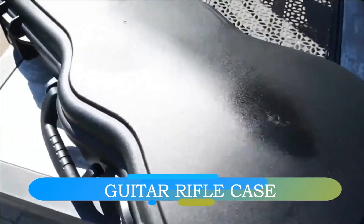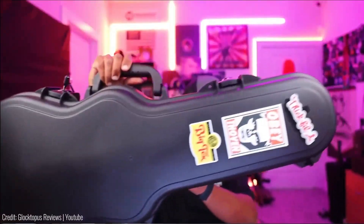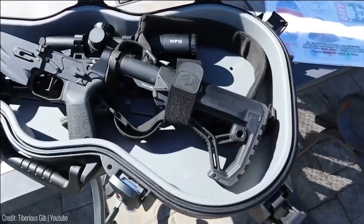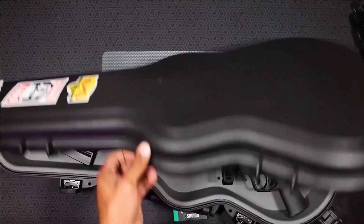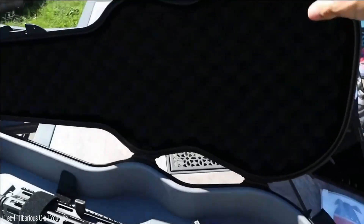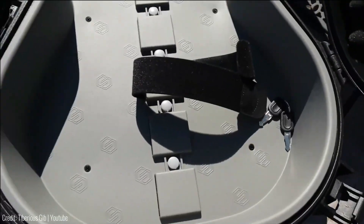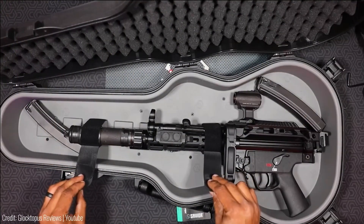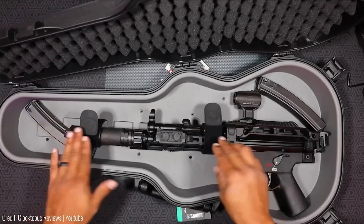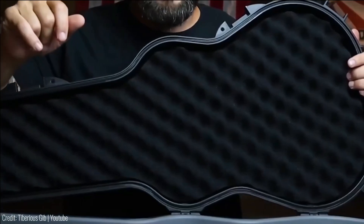Infusing cinematic allure into reality, weapon storage gets an imaginative upgrade using guitar cases that once starred on the silver screen, now available for $170. These cover cases share origins with regular ones but sport a twist that thwarts potential thieves. Measuring 42 inches in length and up to 17 inches in width, they snugly cradle weapons thanks to three soft foam inserts.